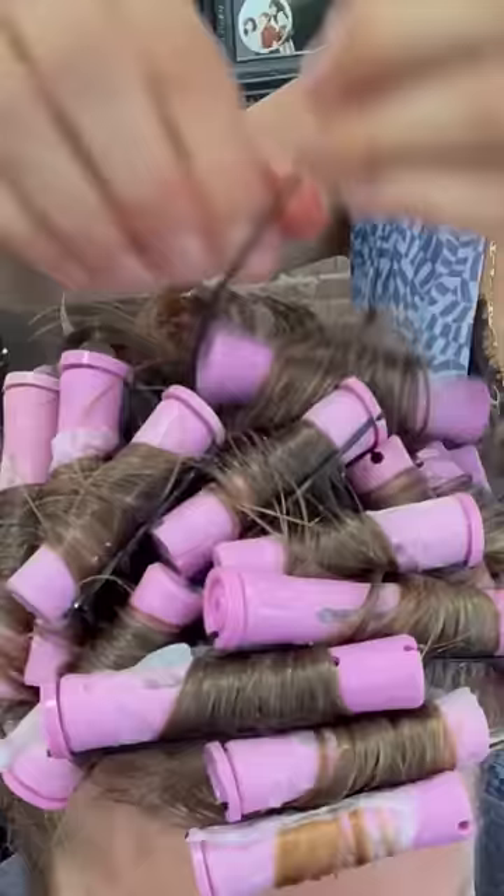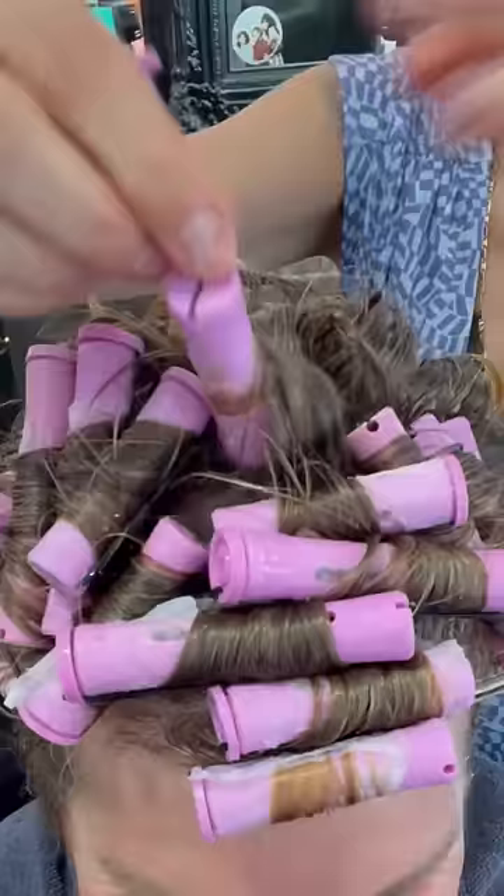We sit under heat of course, and then we remove the curlers, which is oddly satisfying — I don't know why people love it, but I'm not gonna yuck your yum. And then we rinse, cut, and we're good to go.